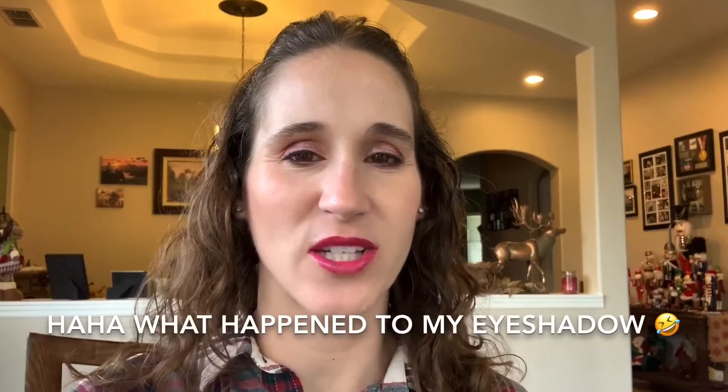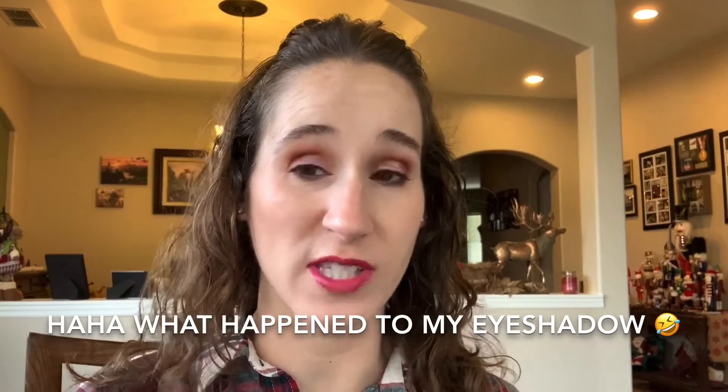Hey guys, welcome back to my channel! Today I want to share my Christmas polishes. Every day during the month of December I wear a Christmas manicure. Some of these polishes aren't necessarily Christmas polishes, but I do wear them for Christmas. So let's go! Nice silver holographic and then it has these transparent glitters.